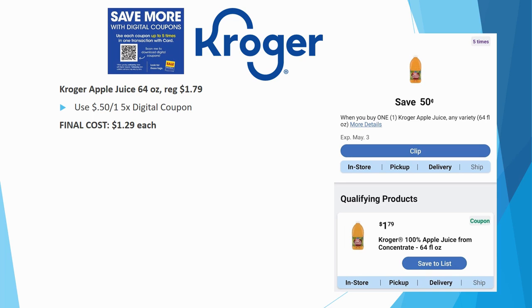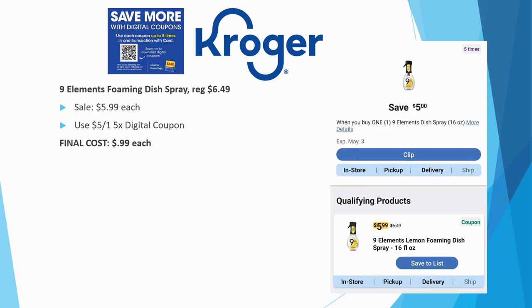Kroger apple juice 64-ounce is regularly priced $1.79 — no sale price this week, actually $0.10 more expensive than last week's mega sale. With the digital coupon the final cost is $1.29. Hopefully week two will bring a $0.10 off, but anyway $1.29 for the apple juice.